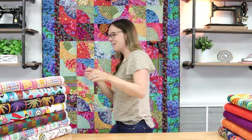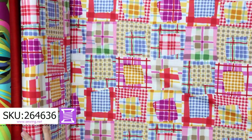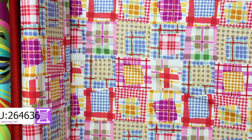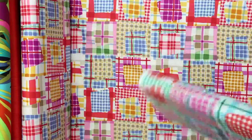All right, we have one more stack. This is fun — looks like kids' clothing if you ask me. Mad for Plaid. Mad for Plaid comes in another colorway too — look at this one. Both of them are really nice.